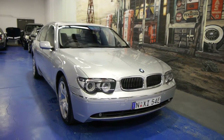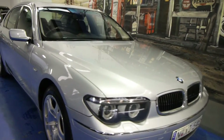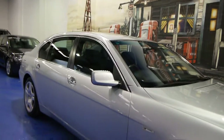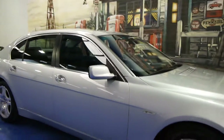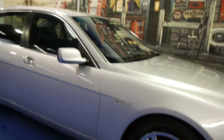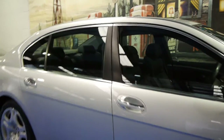Today we have for you a 2005 BMW 745 Li, and this 7 Series is easily one of the very best 7 Series we have had at the Old Timer Centre. It's done just over 90,000 kilometres, it's got a full BMW service history from new, and obviously being an Li, it's a long wheelbase.